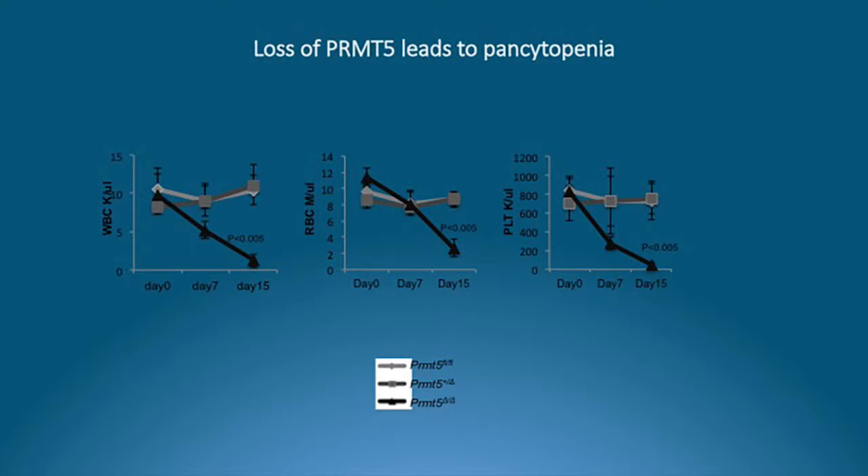By day 15, there's virtually no platelets, no red blood cells, and no white cells in the peripheral blood, and the bone marrow becomes hypoplastic and then aplastic. In essence, the mice die of aplastic anemia.